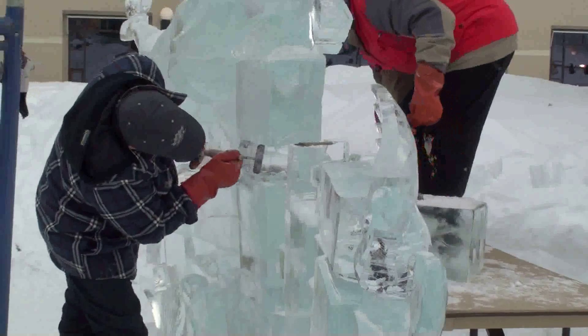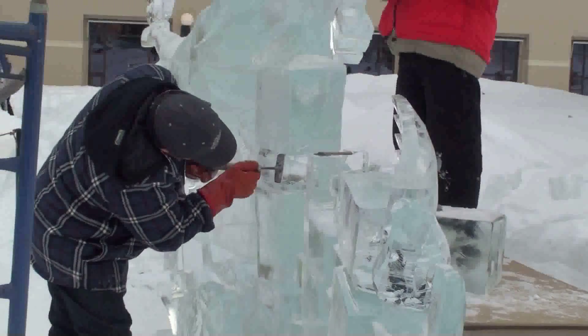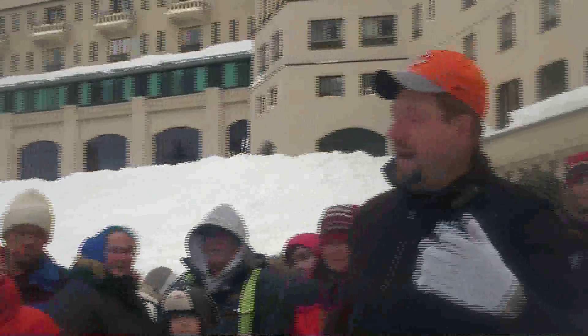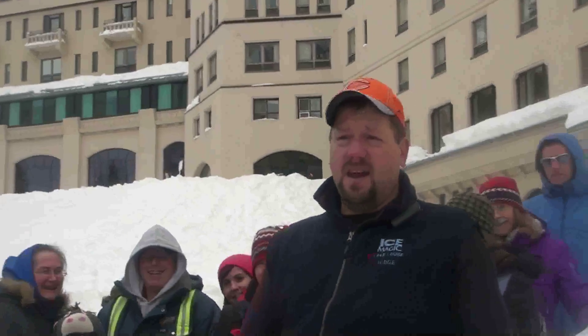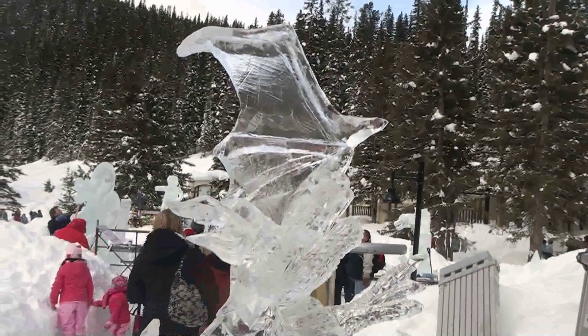Most of the top carvers here could reproduce someone in ice. Really? So Darren, have you ever been tempted to go to the other side? I carved wood once and I came back to ice and ice was very jealous. And I never went to any other mediums again.